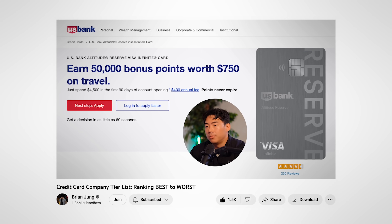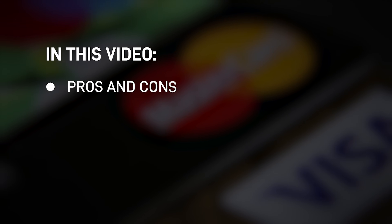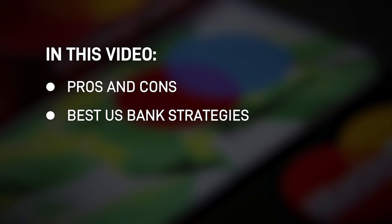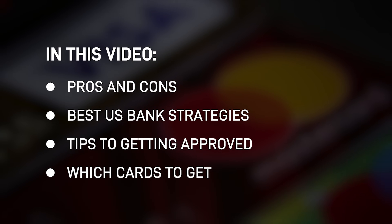And no, this is not sponsored. I made a video talking about my credit card tier list where I talked about why US Bank was good, and it turns out a lot of you guys didn't even know about them. Not a lot of people have ever made videos talking about US Bank credit cards. So this video is going to be one of the most educational ones — we're going to go over the pros and cons, the best strategies, how to maximize your chances of getting approved, and which card you should actually apply for.